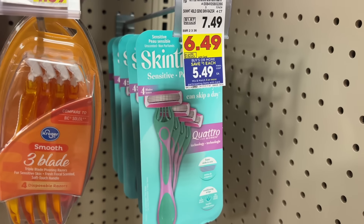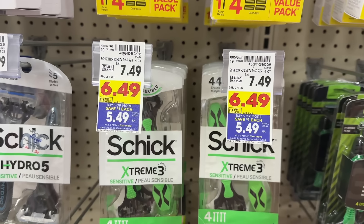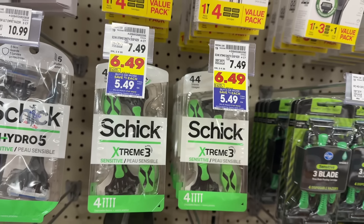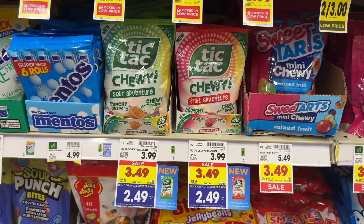You can grab Skintimate disposable razors or men's Schick disposable razors priced at $6.49 and part of the mega event, making them $5.49. In the Kroger app there's also a $4 off digital coupon — make sure to clip that. At the register after mega event savings and the digital coupon, you'll pay just $1.49 out of pocket.